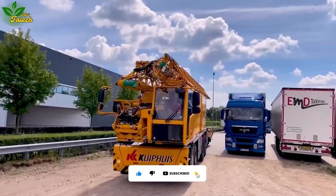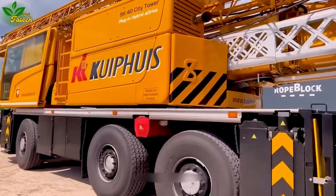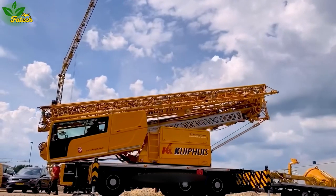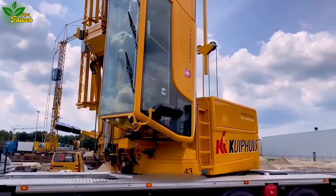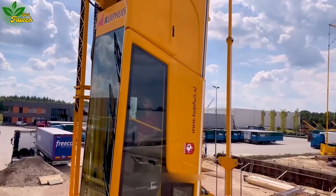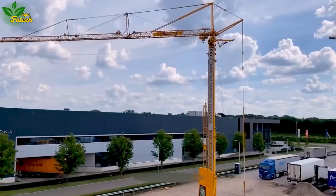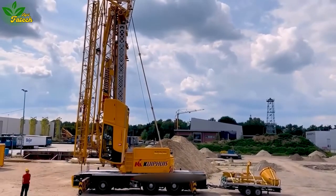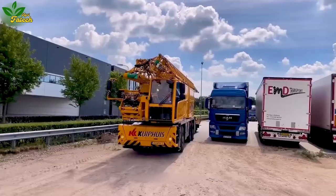The MDT 218 is a stationary crane exhibiting unidirectional mobility. Commonly enlisted in construction and manufacturing projects, this crane boasts the capability to hoist and transport materials, facilitating the assembly and construction of architectural giants, especially in high-rise or large-scale building endeavors. Standing tall with a height exceeding 60 meters and a base length of about 12 meters, the MDT 218 navigates its tasks with precision. The operator's machine cab is designed for easy elevation, enabling seamless observation during operation.